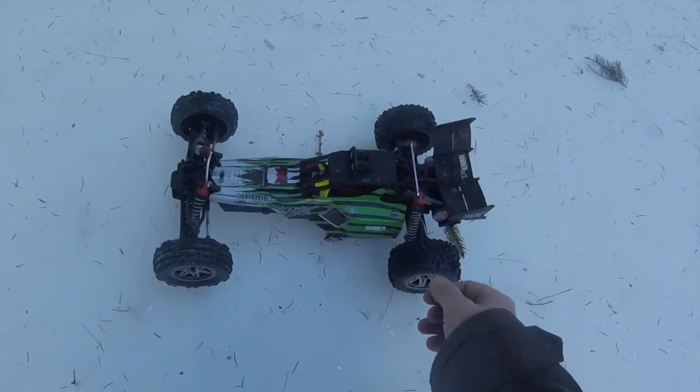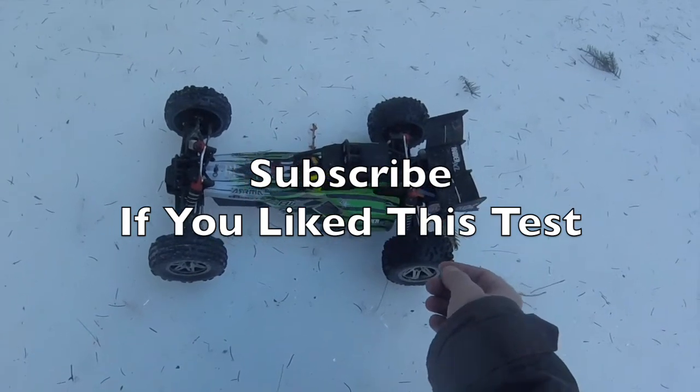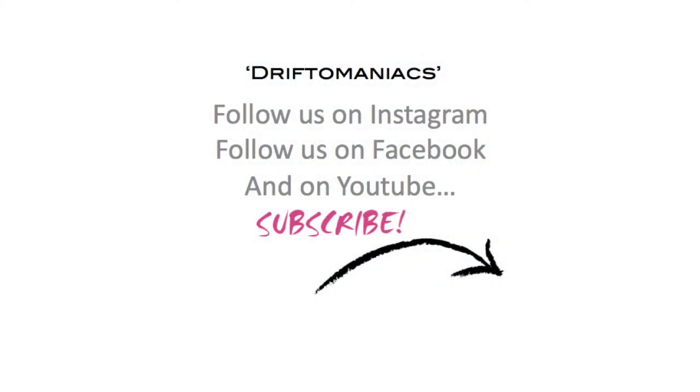I hope you liked this video — if you did, please subscribe. Any comments or questions, please ask away. If you like our Drifter Maniacs videos, follow us on Instagram, Facebook, and on YouTube. Please subscribe — thanks for watching.